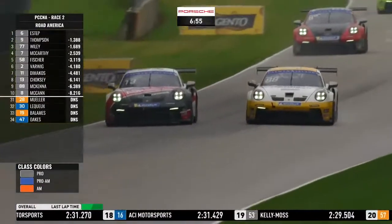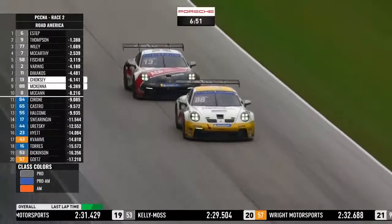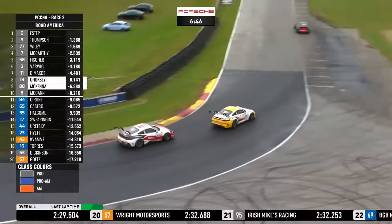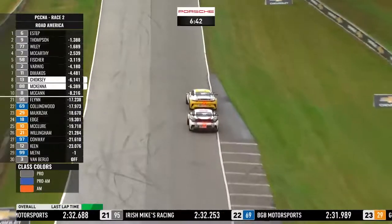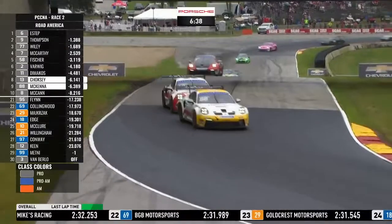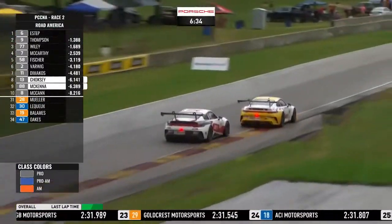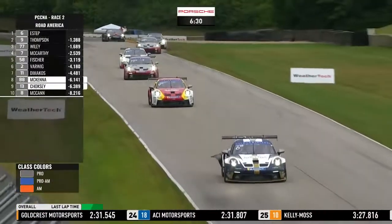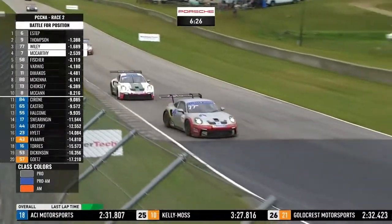Side by side: Hutton McKenna in number 88 and Varunchowski in number 13 — battle for 8th and 9th. The red, white and black car of Varunchowski had it, then Hutton McKenna takes it away down into turn five. Even with that flapping bodywork, Trenton Estep is able to pull away from Parker Thompson. Travis Wiley took advantage of a slight slip in turn eight on the last lap by Michael McCarthy to move up into third position.